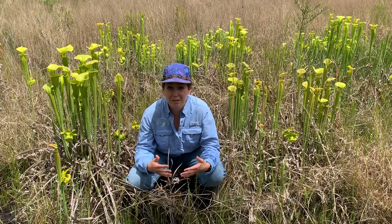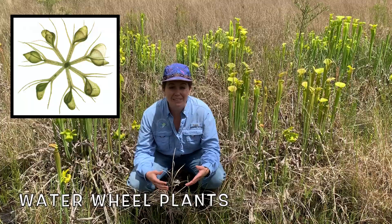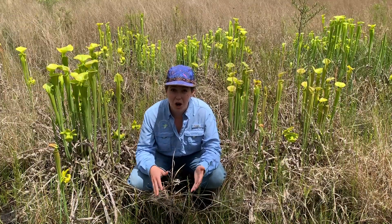There are also snap traps that live under water — these are called water wheel plants. These plants have the same mechanism as Venus flytraps; they just do it under the water.